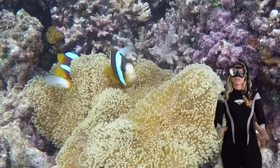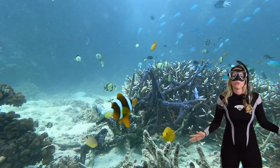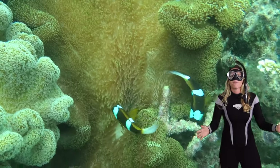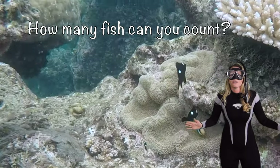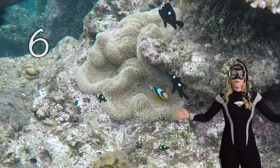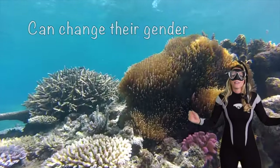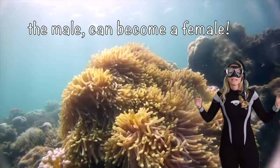Today we're embarking on an adventure to explore the colorful world of clownfish. Our journey begins in this bustling coral reef where these tiny but charismatic fish call home. Clownfish are also known as anemonefish — they have captured our hearts with their vibrant colors and intriguing behaviors. How many fish can you count? One, two, three, four, five, six — six of them! Now, clownfish have an amazing talent: they can change their gender. When the leader of their group — usually a female — is gone, the largest male clownfish can become a female.